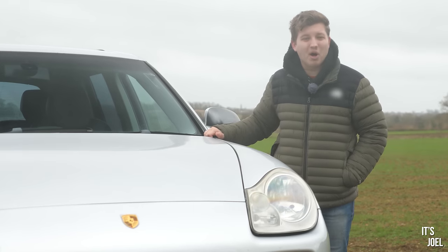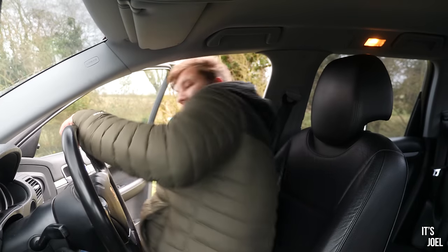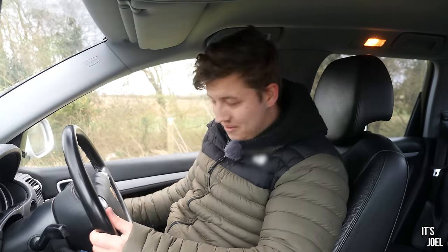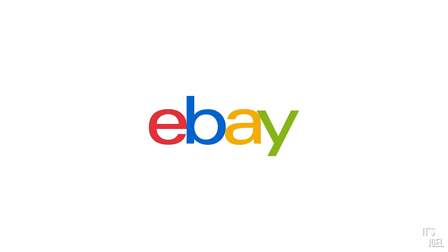I'm literally about to blow away, so let's jump in the car and escape this horrible weather. Well, it's definitely getting worse out there, so this is a good choice. Choosing winter tyres, especially if you've never done it before, can be quite daunting and confusing. So today, happily, I've partnered up with eBay to make this process much more straightforward.